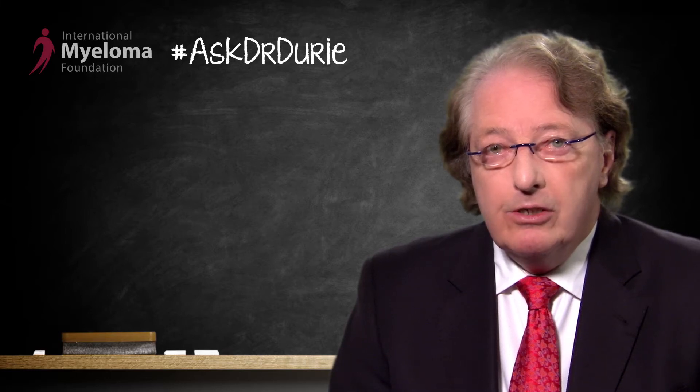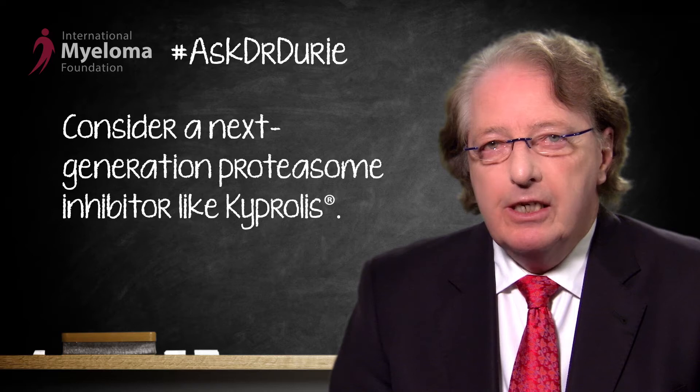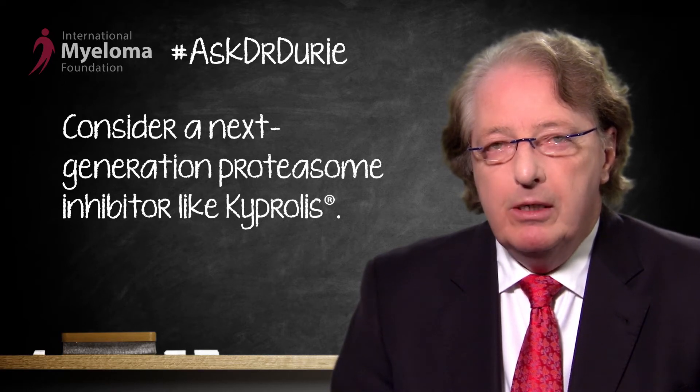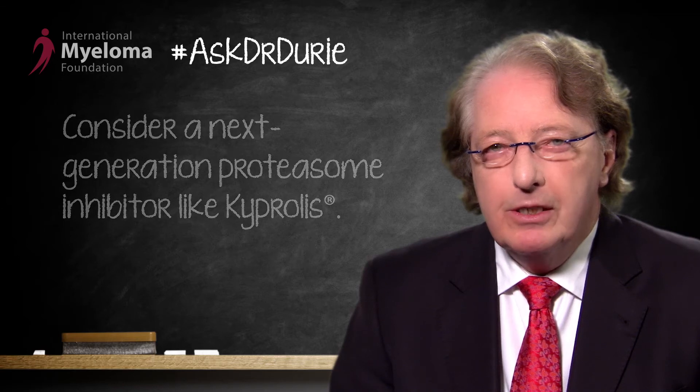The next option, however, is to consider another drug like Velcade. Velcade is a proteasome inhibitor, and we are fortunate to have available a next-generation proteasome inhibitor called Carfilzomib, commercial name Kyprolis. This type of drug, a proteasome inhibitor, is likely to be quite active in the setting of the T4;14 abnormality.